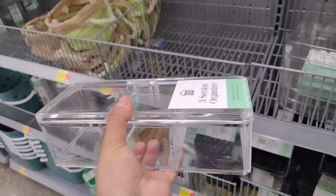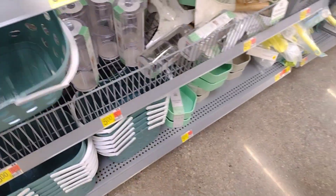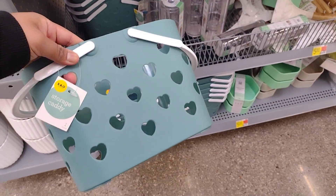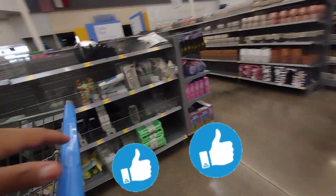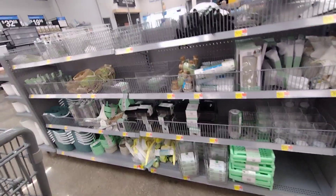Look at this one — you can put your hair accessories in here, it's a three-section organizer. They're bringing out all the prettier spring and summer stuff, and they have these cute little baskets with little hearts — you can use them for whatever. That's going to be it for this video! I hope you guys enjoyed it. Don't forget to give it a big thumbs up, subscribe down below, and turn on your notification bell so every time I post you get notified. Bye guys!